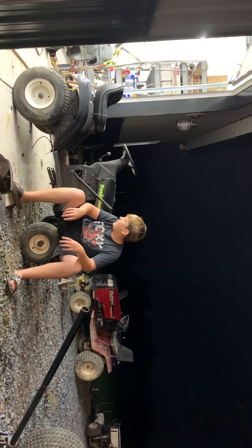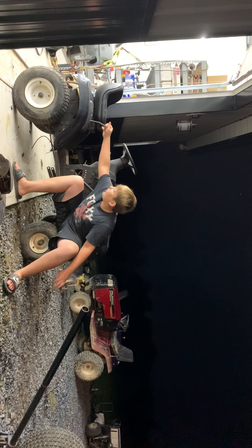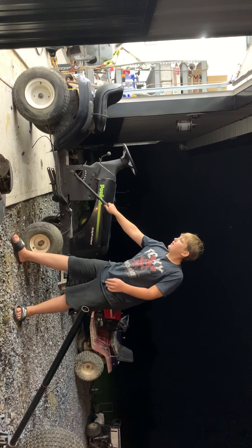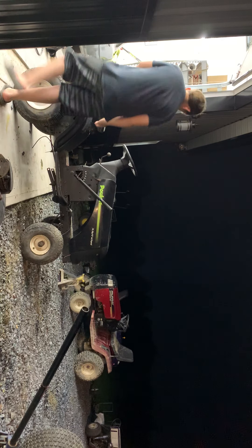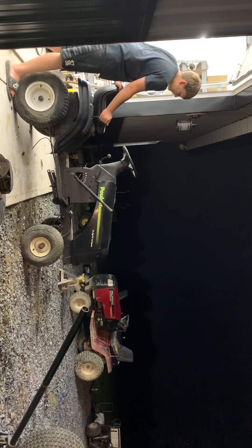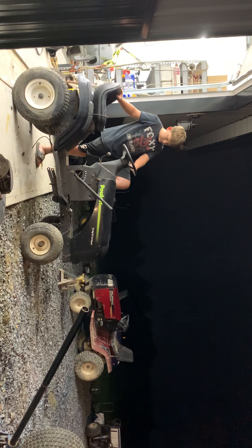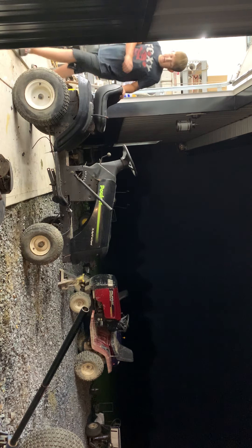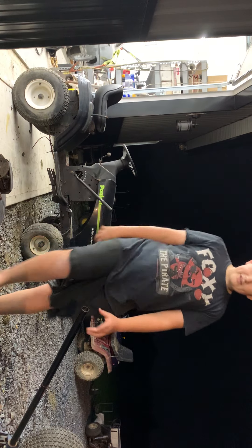It's a six-speed like I said, and I checked it - it shifts into all gears. But for some reason when I put it in neutral it doesn't want to move. I tried moving it around a little bit and it just won't budge. I might have hit the parking brake, or the brake might be stuck. Either way, this was definitely a score.